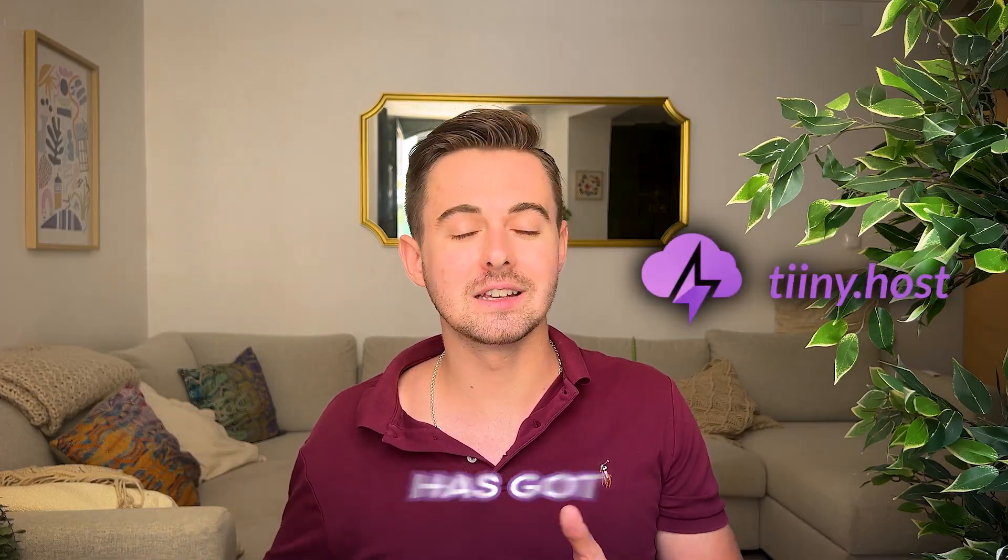So whether you're a coding newbie or a seasoned developer looking for an easy way to host, tiny.host has got your back. Head over to tiny.host from the description below and get your site hosted in minutes.